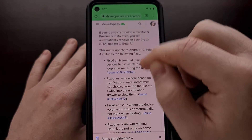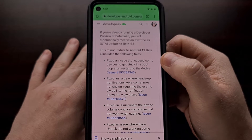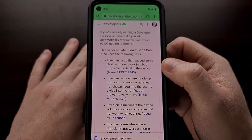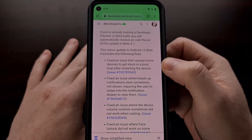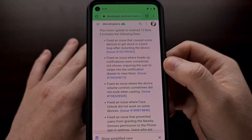A lot of bugs were fixed in this update that were pretty critical, including a fix that caused some devices to get stuck in a boot loop simply by restarting the device. This was a big issue if you experienced that before, and that is now fixed.